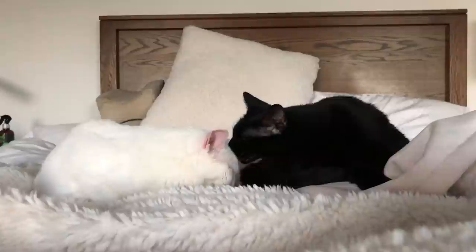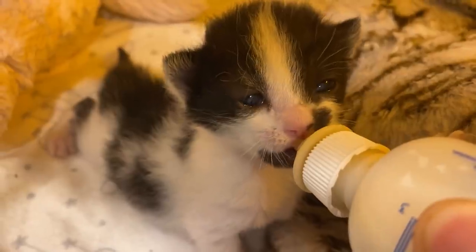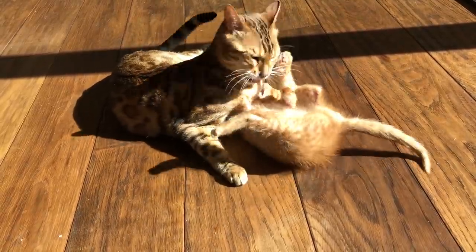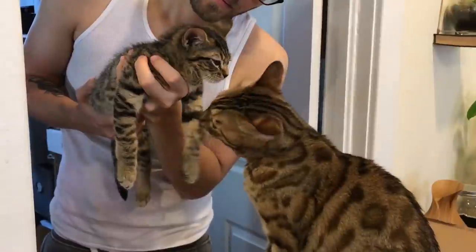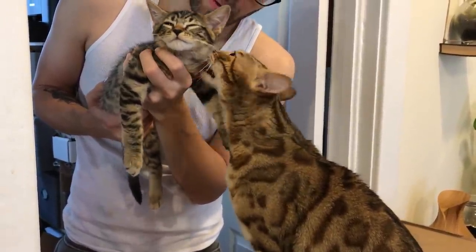Of course every cat is different. My cats Coco and Eloise really don't like foster kittens, and that's okay — I give them the option to avoid them and they do. My cats Haroon and Ferguson, on the other hand, love foster kittens, so with them I do allow interaction once the kittens are past quarantine and healthy.